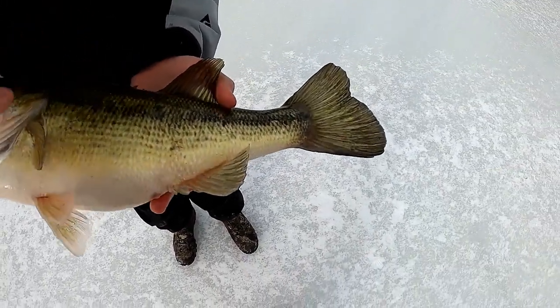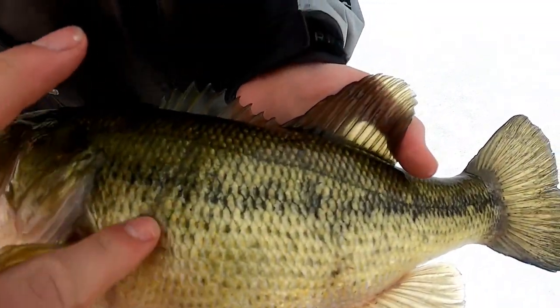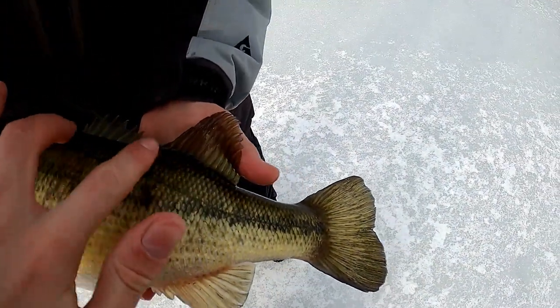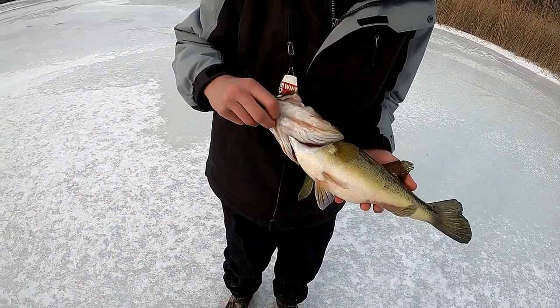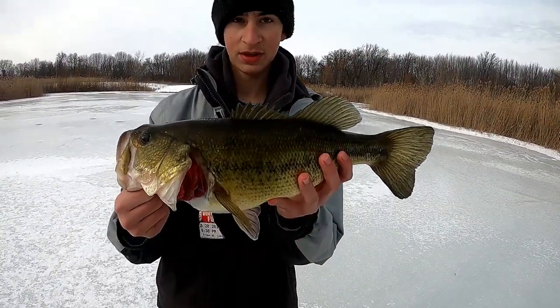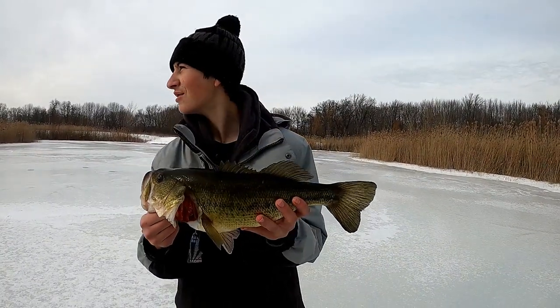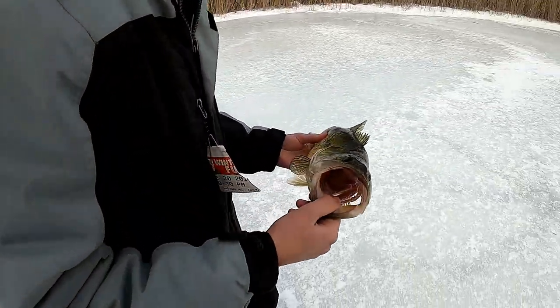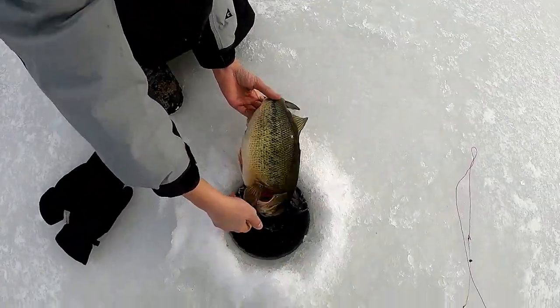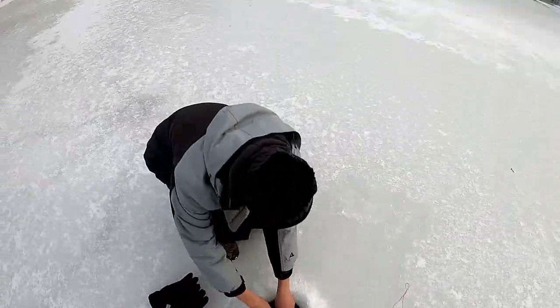You can see scars running down their body - when they were younger they got eaten by a pike or something. Glad we're able to get this fish because it's probably the one I missed. Nice fish Nathan, probably just about or maybe a tiny bit over three pounds. He's ready to go, nice fish dude.